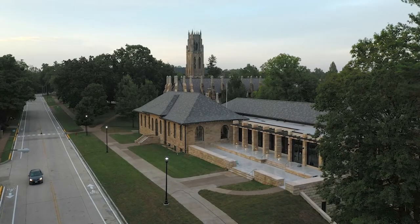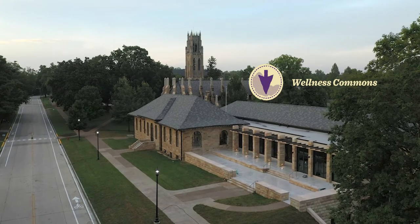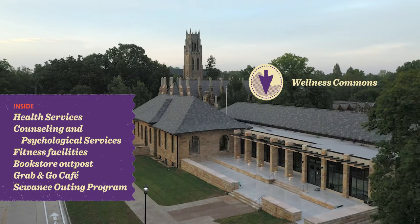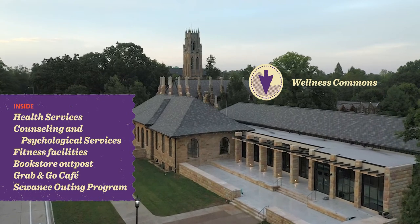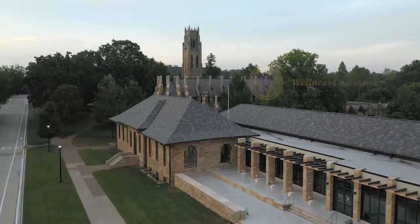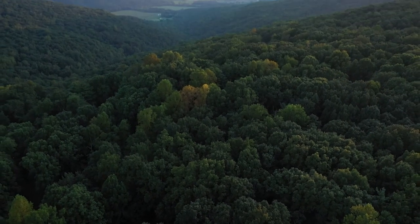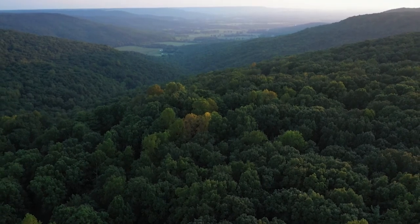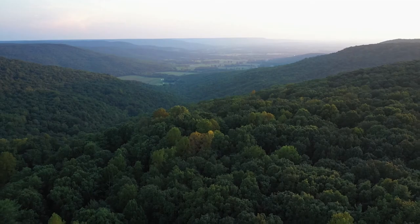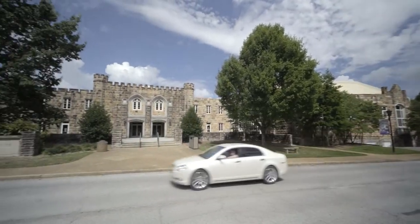Just a short walk from the Quad is the University Wellness Commons, which is part of a network of common spaces across campus. Here the focus is health, wellness, and recreation. The Sewanee Outing Program, or SOP for short, is housed in the Wellness Commons and helps students of all levels get out and enjoy the 13,000 acre domain and beyond. All fitness facilities are open to everyone, not just athletes.